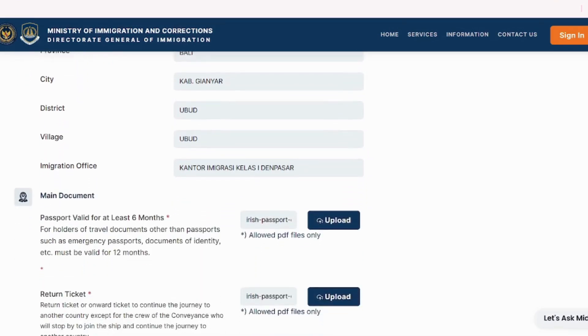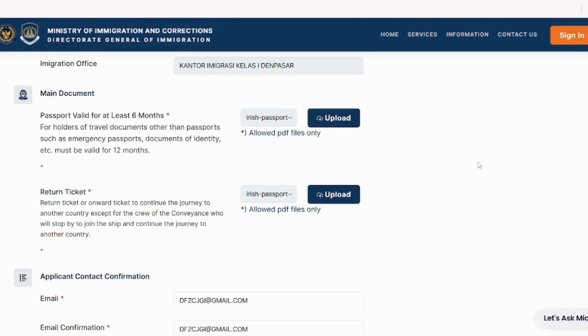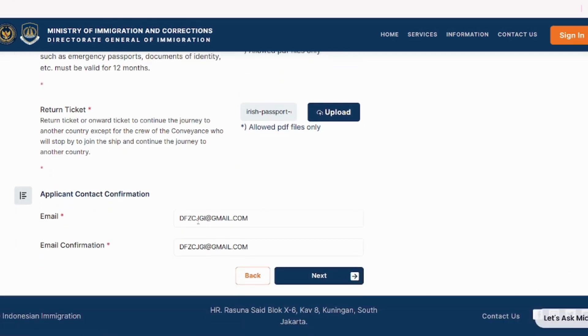Once you fill out all your basic information, go to the Main Document section where you have to upload your passport in PDF format. You also have to upload your return ticket — you must have a return ticket — so upload the PDF of your return ticket and passport. After filling these things, provide your personal email ID. Once you fill out all these things, click Next.